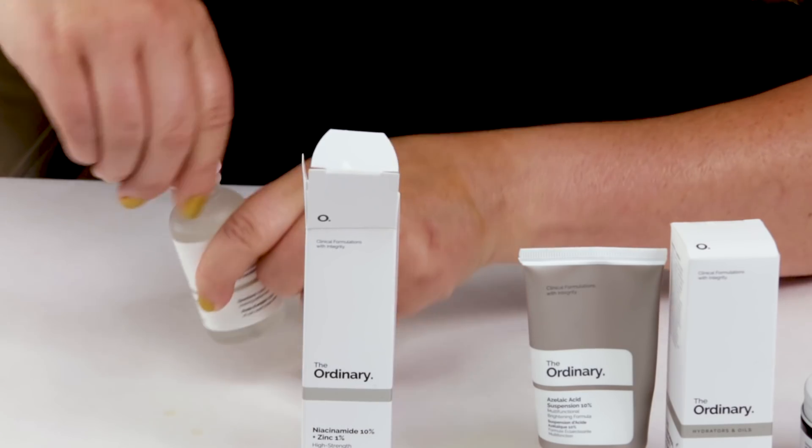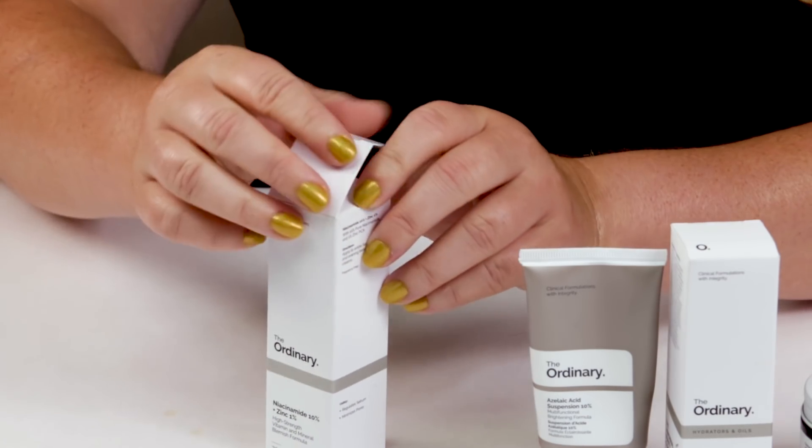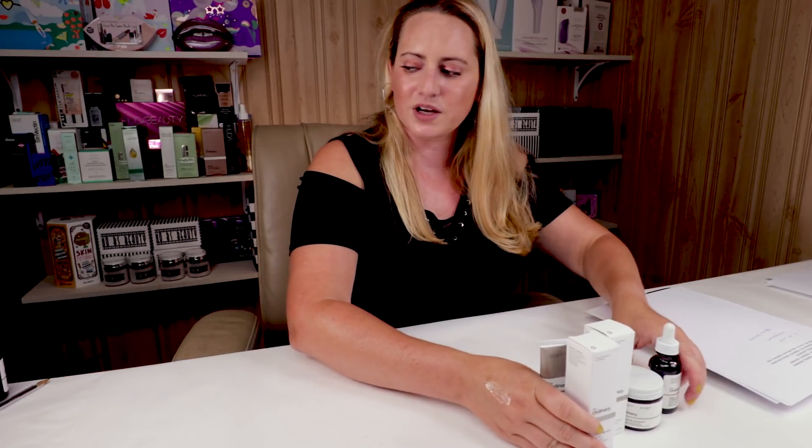So those are my favorite five from The Ordinary. If I had to pick five to take with me, I'd probably pick these five. Now, in terms of my experiences, here are the two I would recommend avoiding.